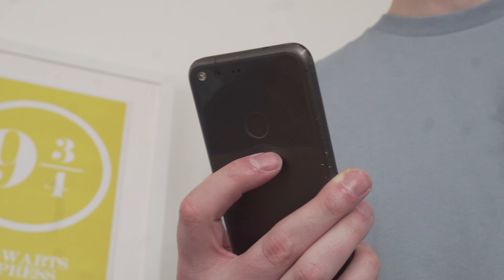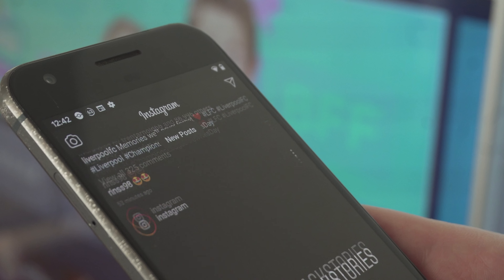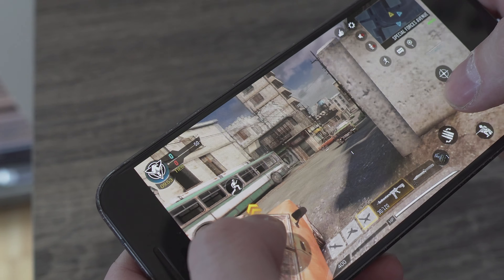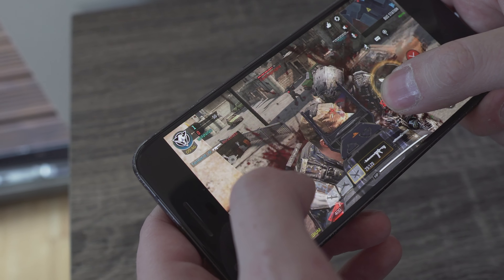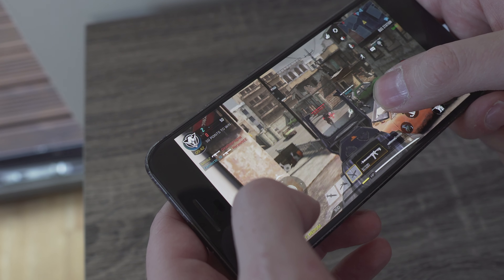Doing other sorts of tasks on this phone seems to work really well. Going through messages, scrolling through social media on Twitter and Instagram, doing phone calls and emails — that all works without a problem. Even downloading apps from the Play Store seems to work really quickly. You can play Call of Duty Mobile on this, but your battery percent will drop massively and it takes ages to open up. Once you get into a game though, there isn't any sort of lag, which is surprising.